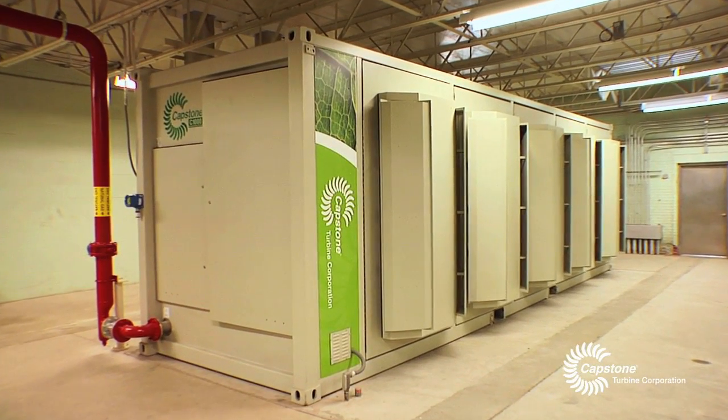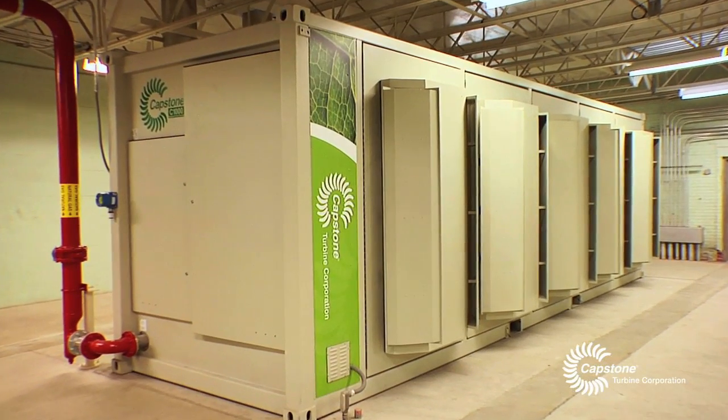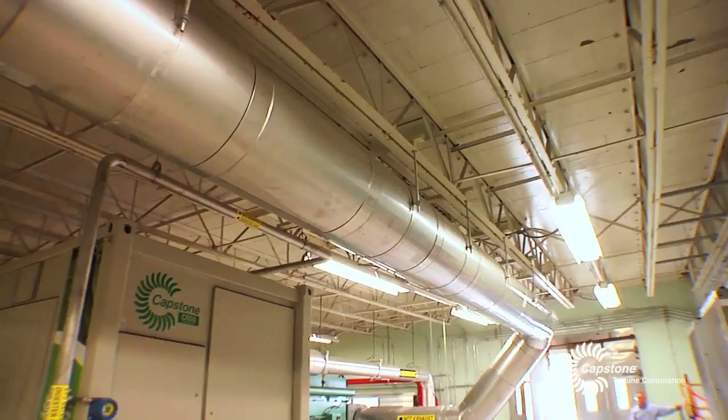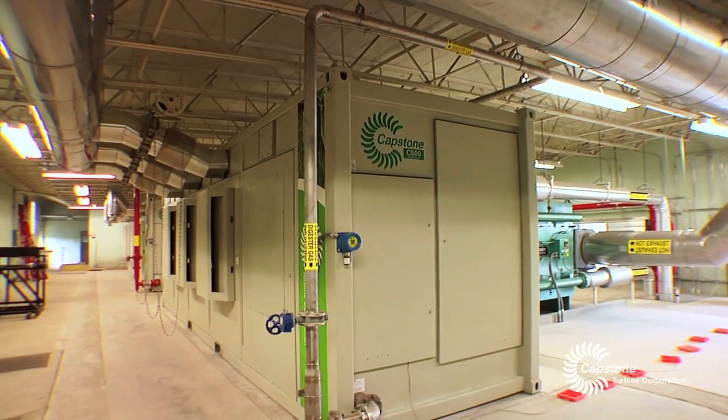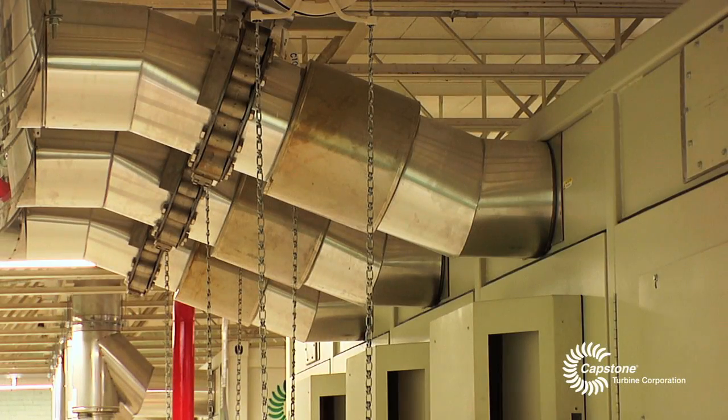Through the evaluation, it was determined that the capital costs — the upfront costs — were not that much difference between the engines versus the microturbines. But when we looked at the overall picture, the life cycle costs, the microturbine technology came out better because it has higher efficiency.